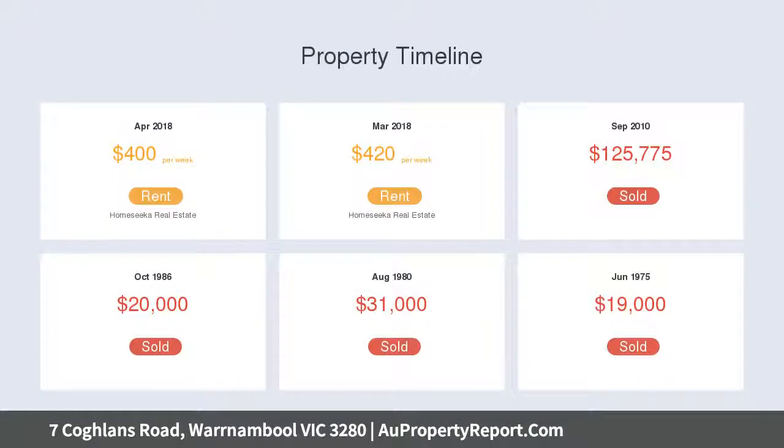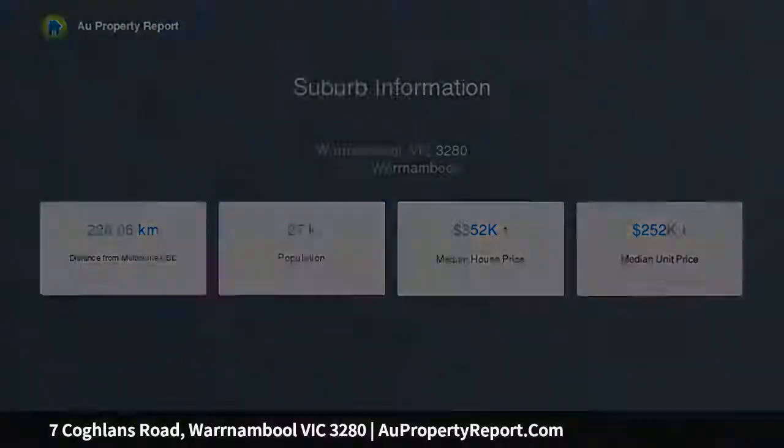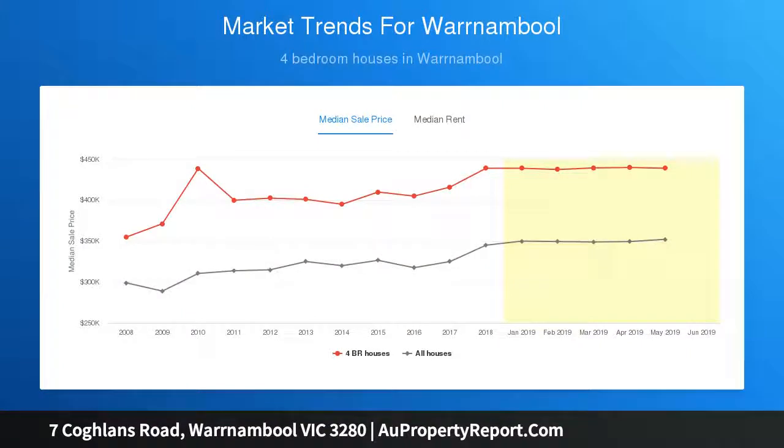The surprise here is that there is a separate dwelling with a multitude of uses, including teenage retreat, man cave or third living area, with plenty of room for pool tables or table tennis. This really is the added extra you have been looking for or never knew you needed.